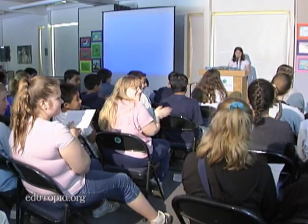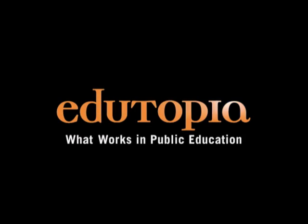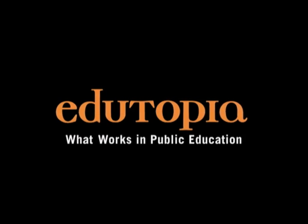Thank you so much. Thank you very much. For more information on what works in public education, go to edutopia.org.